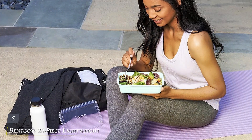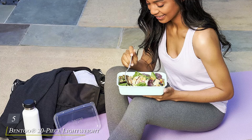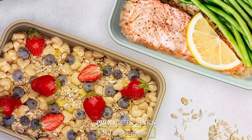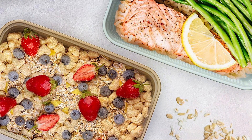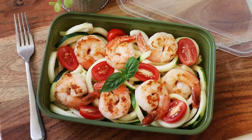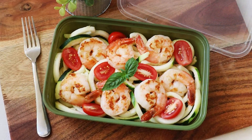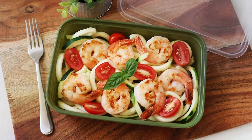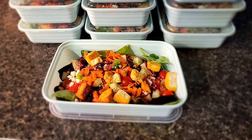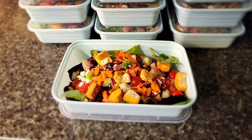Number 5: Bentgo 20-Piece Lightweight, Durable, Reusable, BPA-Free One-Compartment Containers — your perfect companion for meal prep and on-the-go dining. Crafted with convenience and durability in mind, these containers are a must-have for busy individuals and families. Designed to withstand the rigors of daily use, Bentgo containers are made from high-quality, BPA-free materials, ensuring they're safe for you and the environment. This sturdy construction means they won't crack or warp over time, providing reliable performance meal after meal.